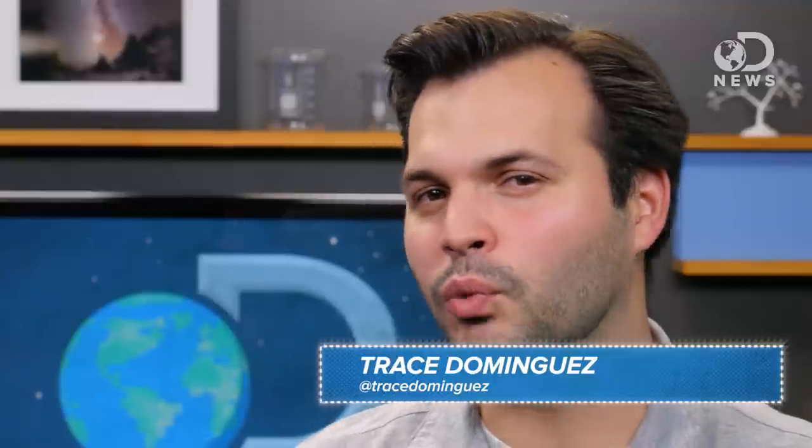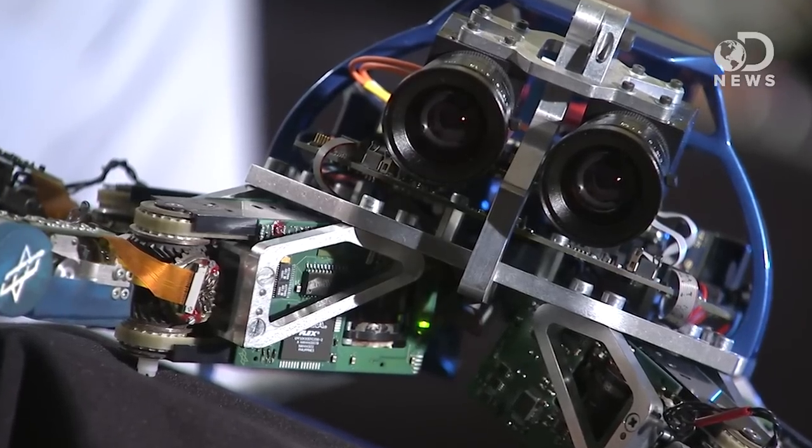Hey everybody, thanks for watching DNews today, I'm Trace. When you think of a robotic version of the human eye, or even like a prosthetic eyeball, you probably picture some kind of camera. It makes sense — they both capture images and video — but aside from general comparisons, they are really not the same at all. When you're looking out through your eyeball, it's doing the same things as a camera.